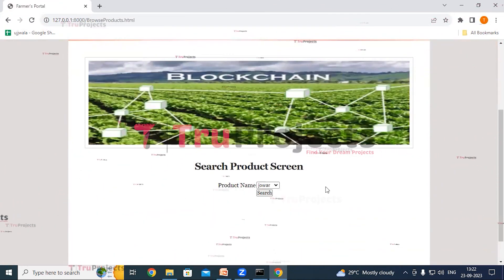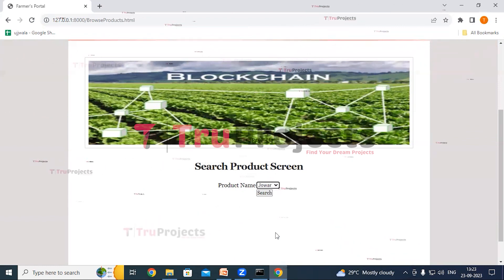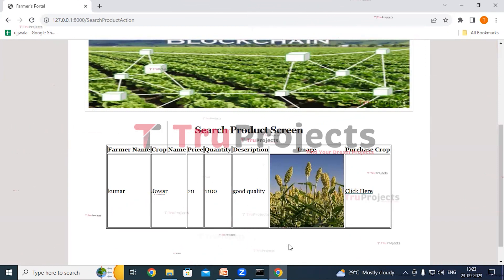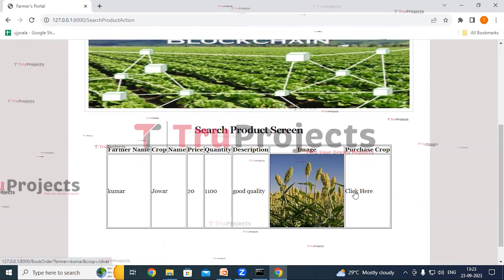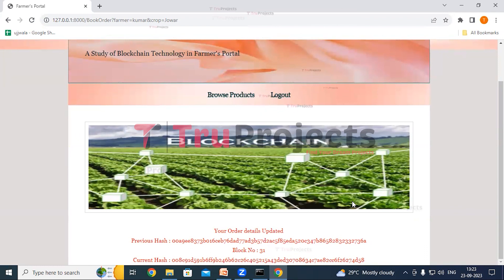Here we can see a Search Products screen. The consumer can search for products — select the product name from the dropdown, selecting Jover, and click on Search. Here we can see the list of products with the name Jover, showing farmer name, crop name, price, updated quantity, description, and image. There is a Purchase Crop column with a 'click here' link. By clicking on it we can place the order. We can see the order details updated in red text, along with blockchain storage details.